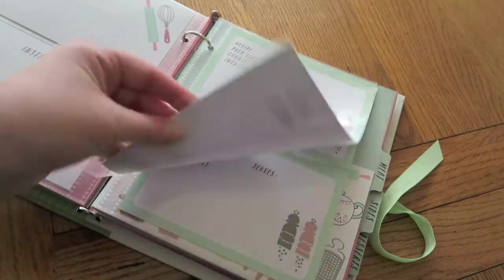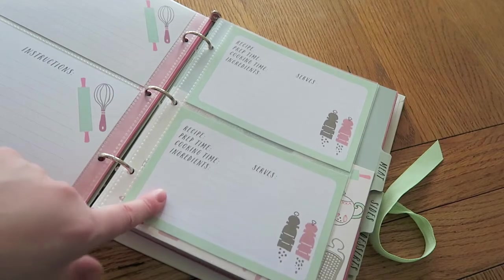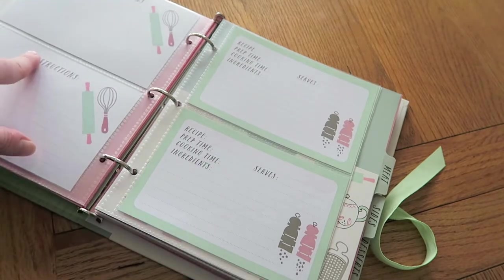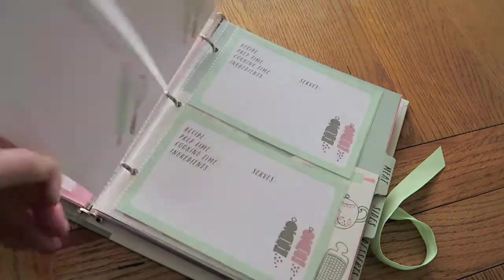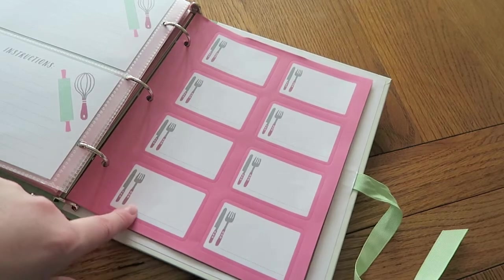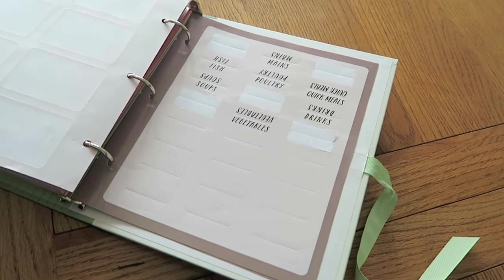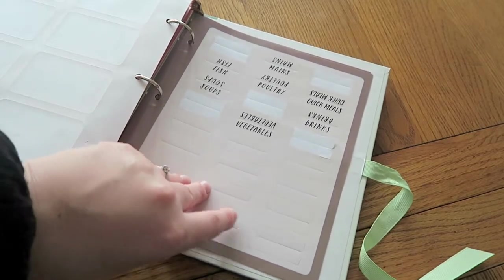Within each section there are plastic wallets with recipe cards inside. These are much smaller so they would suit quicker recipes, and there are quite a few of these throughout the book. So you've got the choice of the pink recipe pages or these little recipe cards. I'll probably use the cards for Slimming World recipes and the pink pages for regular recipes, keeping them separate but within the correct section. At the back are stickers which you could use for meal planning or labelling jars. There are also clear stickers for customising the tabs — they come off fairly easily so you can change them, and there are plenty of blank ones you just need a sharpie to write on.